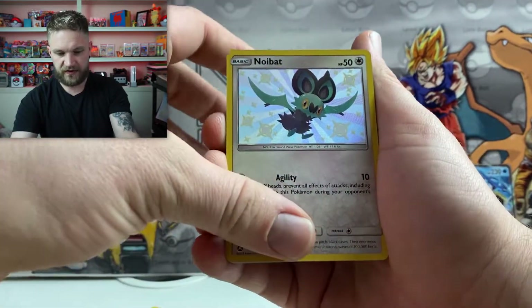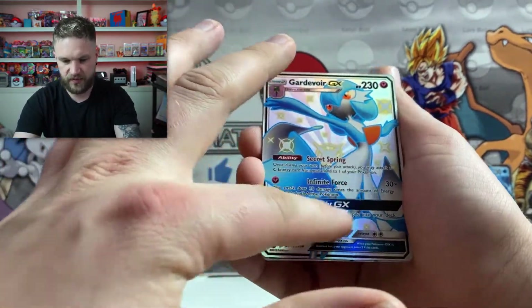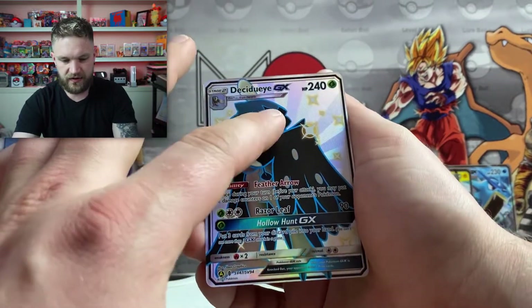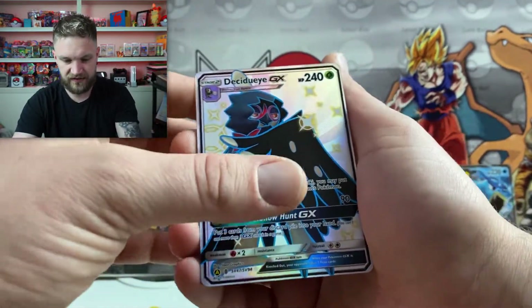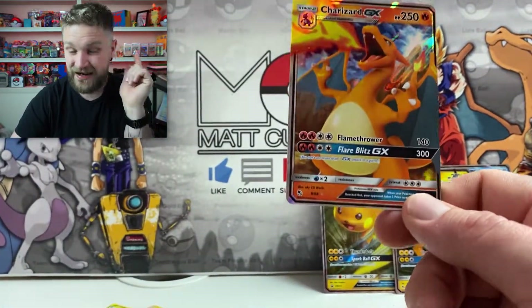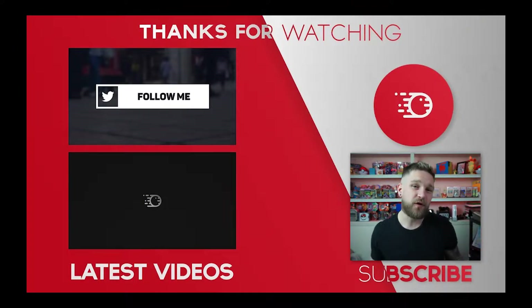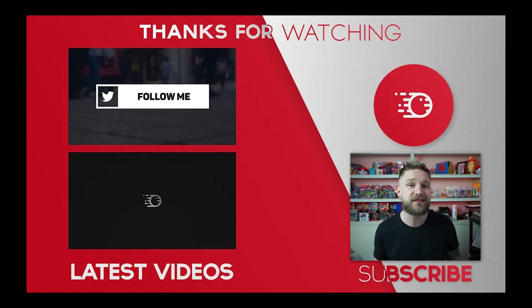Let's have a recap: we got the Gardevoir GX shiny vault, the Noibat shiny vault, the holographic Zapdos, holographic Vaporeon, the Dedenne GX shiny vault, the Zapdos/Moltres/Articuno trio, and the Charizard GX. We did pull a Charizard on our hunt — granted, not the shiny one I was after, but it's a Charizard regardless, so I can't complain! Thank you so much for watching. Check out the charity giveaway info in the other videos, hit subscribe, look after yourself, stay safe, and I'll see you in the next one — peace!